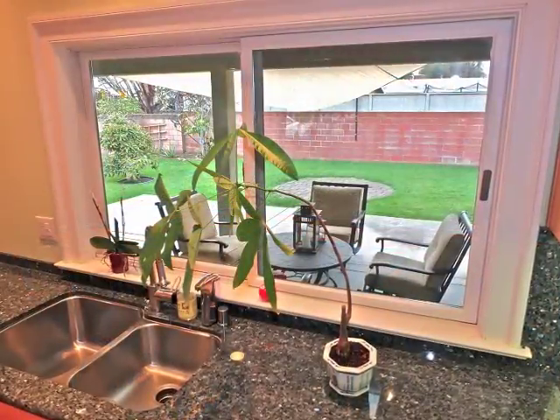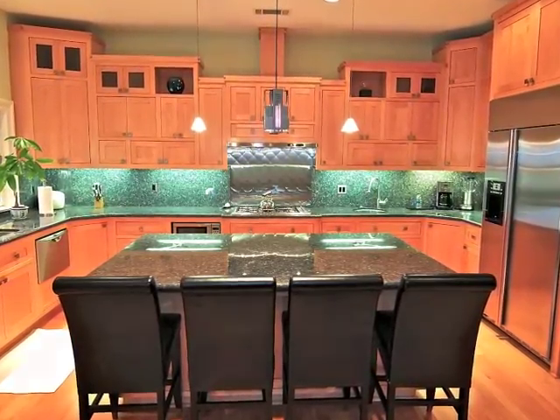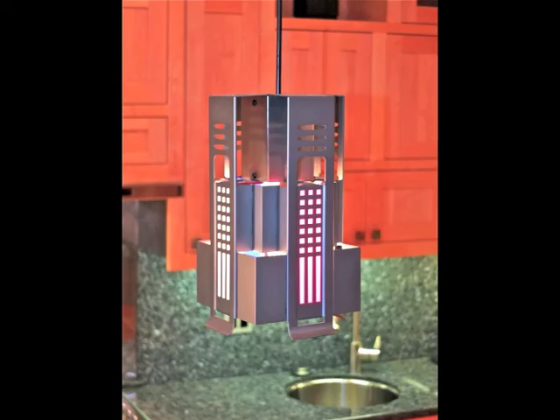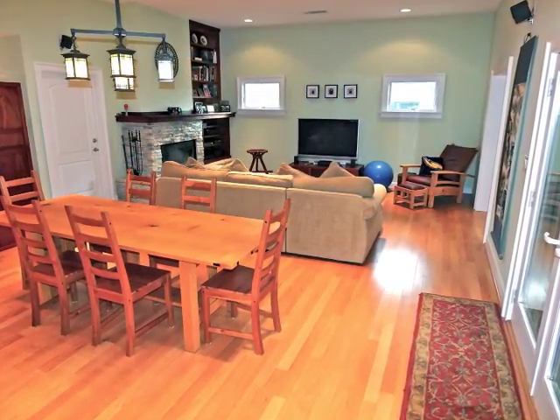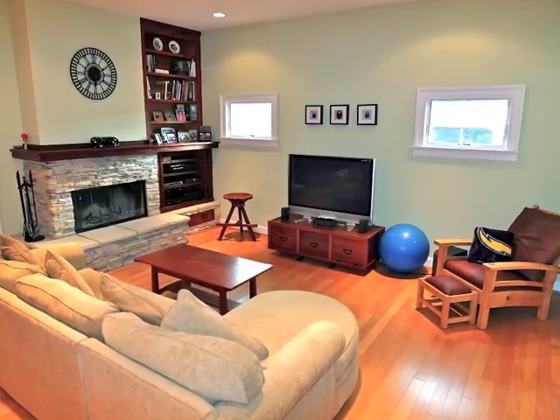An entertainer's dream, the gourmet kitchen boasts garden views, custom maple cabinets, blue pearl granite surfaces, top of the line appliances, a Macintosh reproduction light, plus a six foot island serving as the hub of activity in the 36 foot California great room, including a fireside family room.